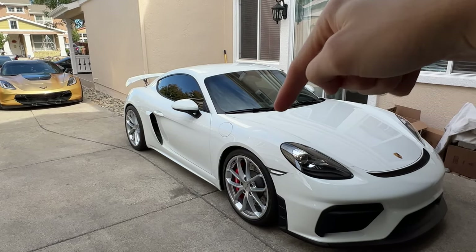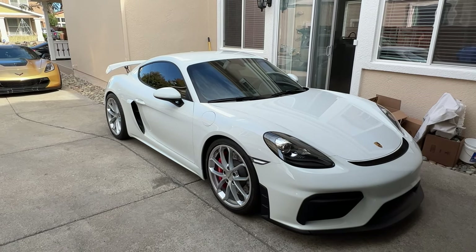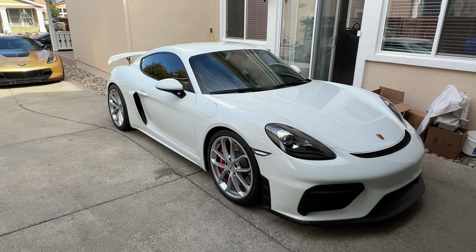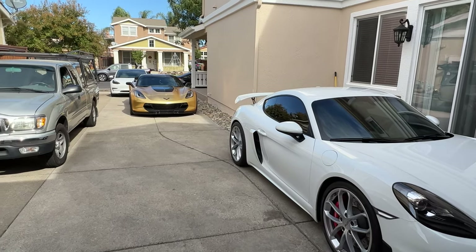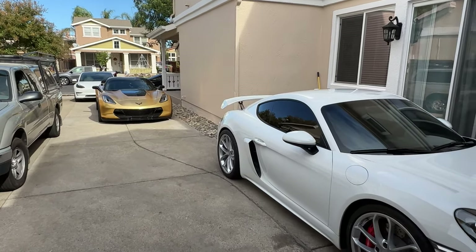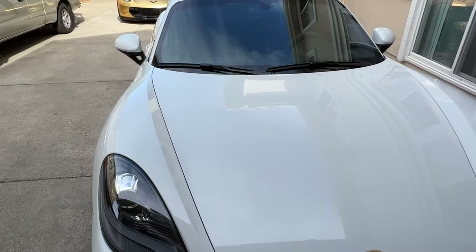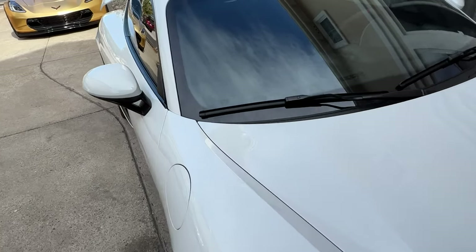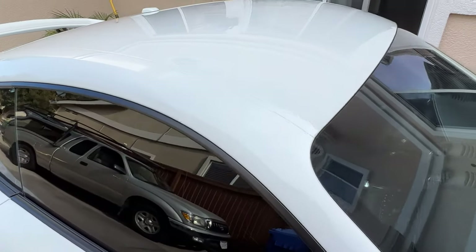The GT4 just got wrapped full body PPF, and I'm going to show you the install process and what I don't like about it. The Corvette is also wrapped PPF in the front, and that Tesla over there is not wrapped. So let me jump right into what I mean by finding a good installer. When looking for an installer, you want to make sure your edges are tucked — as you can see right here, the edges are tucked in.